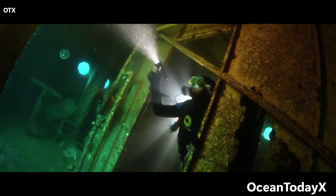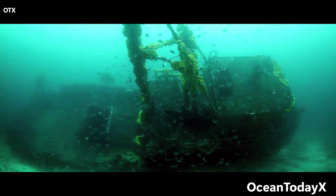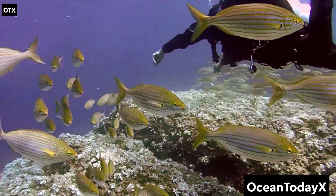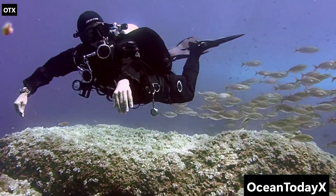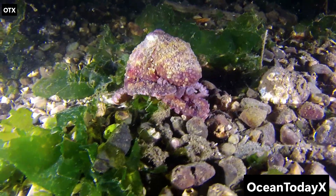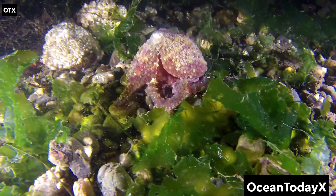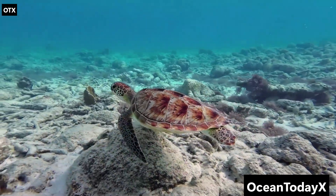Life here relies on something called marine snow. Sounds magical, right? It's not. It's basically dead plankton, poop, and bits of decaying stuff slowly falling from above. Imagine living your whole life waiting for a buffet of cosmic dandruff to drift down from the ceiling. Glamorous. Other abyssal weirdos include the vampire squid — it doesn't suck blood, it just looks goth with red eyes and a cape-like web of skin. And then there are sea cucumbers, basically squishy vacuum cleaners of the ocean floor, sucking up whatever edible junk they can find.